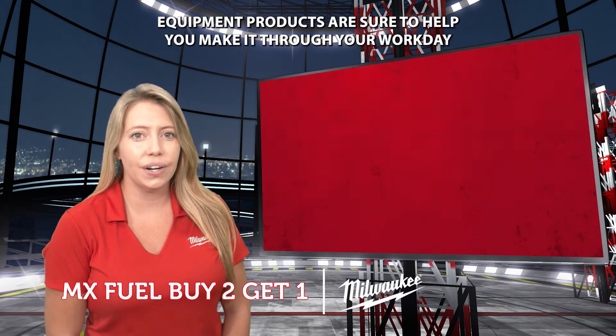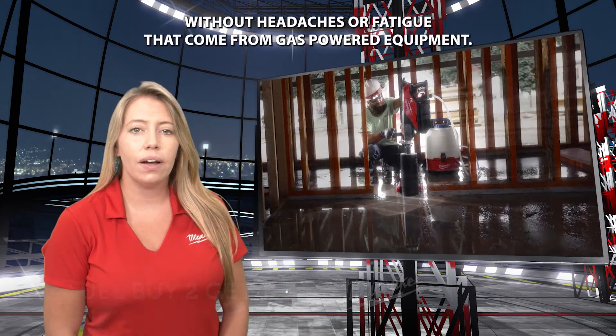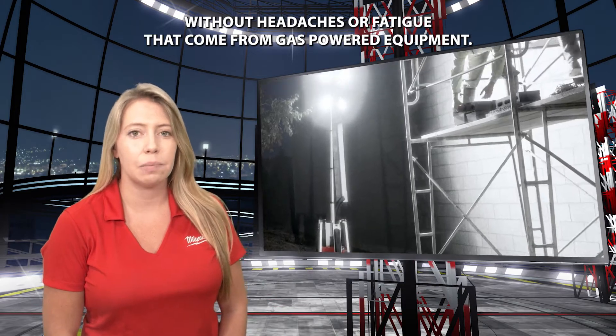Milwaukee's light equipment products are sure to help you make it through your workday without the headaches or fatigue that come from gas-powered equipment.